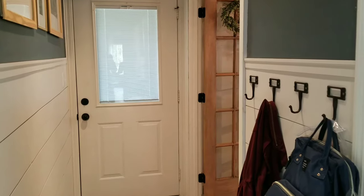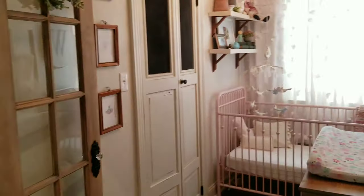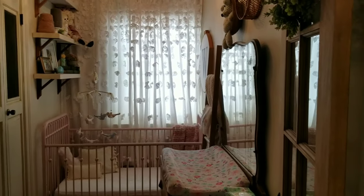There are lots of DIYs in this room, but I did this room before I started filming. So I'll try to explain as much as possible how I did these projects. If you have any questions, just comment below and I'll try to explain a little bit better.